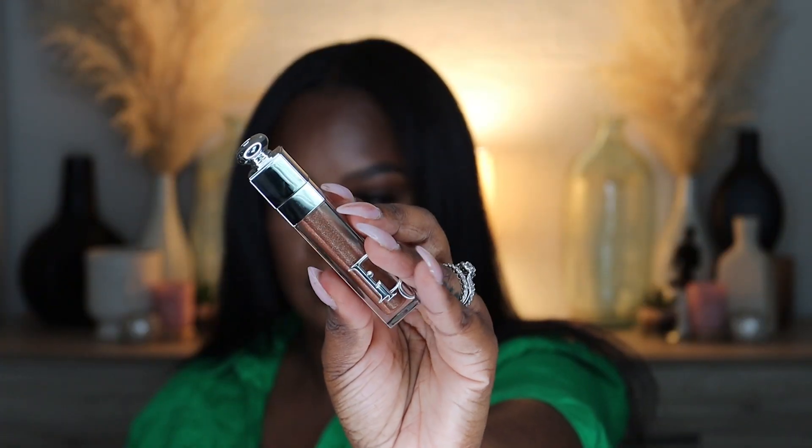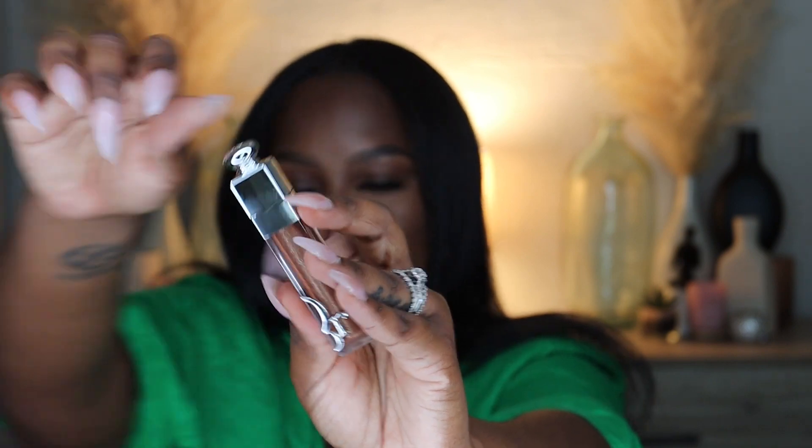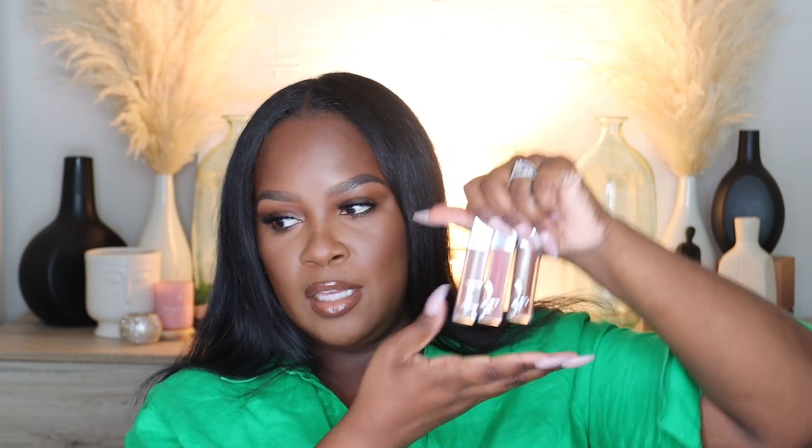The third lip color from Dior is called Shimmer Hazelnut. I got this one because I'm going on vacation in September and I have this beach goddess, bronzy gold lip look in mind. I feel like this mixed with another gloss I have will be perfect. These Dior plumping maximizer glosses are a little pricey but very pretty on the lips.